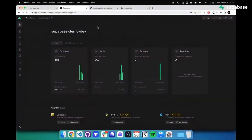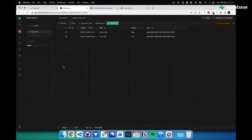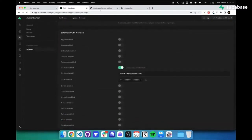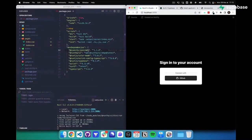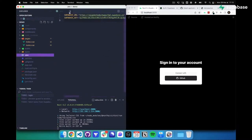First, you need a Supabase project. I created one for this demo — it has a task table with a title, a completed boolean, and a user ID. You also need to add a GitHub auth application with the localhost 3000 authorization callback. In the Nuxt 3 application, I added the Supabase module and enabled it in the build modules, then added the Supabase URL and key environment variables.